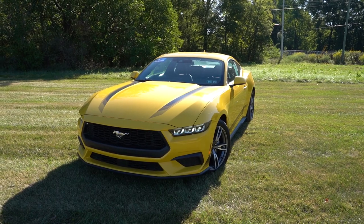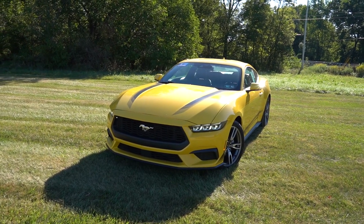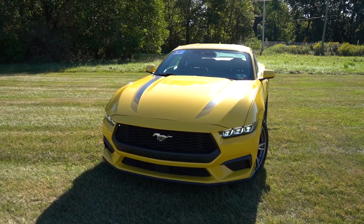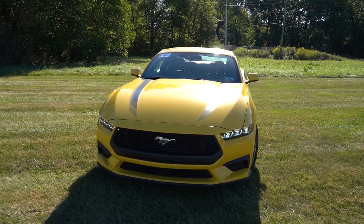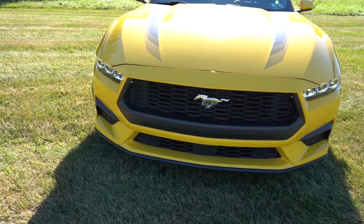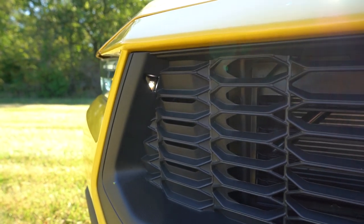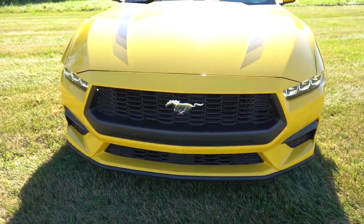The illumination should be amazing given that they're LED projector style rather than reflector style. You also get automatic headlights, and automatic high beams — so if a vehicle is coming in the opposite direction, it automatically dims to low beams, then bounces back up to high beams when the vehicle is gone. There are also cool little LED lights within the front grille — I literally just noticed that; they weren't on the last generation Mustang.